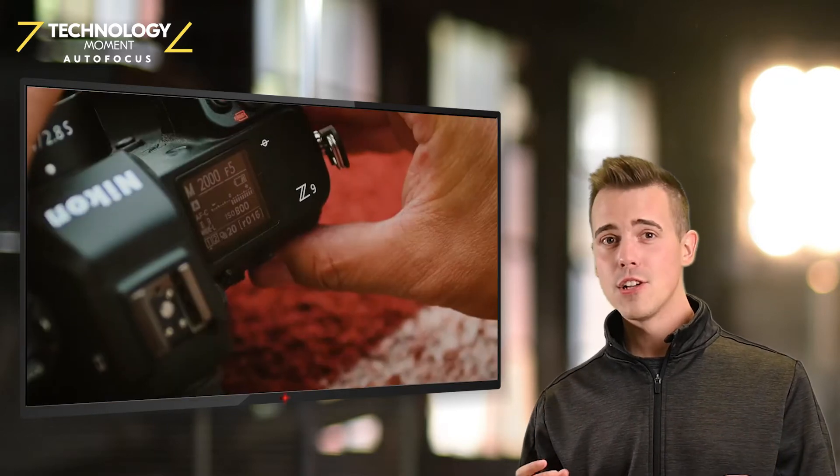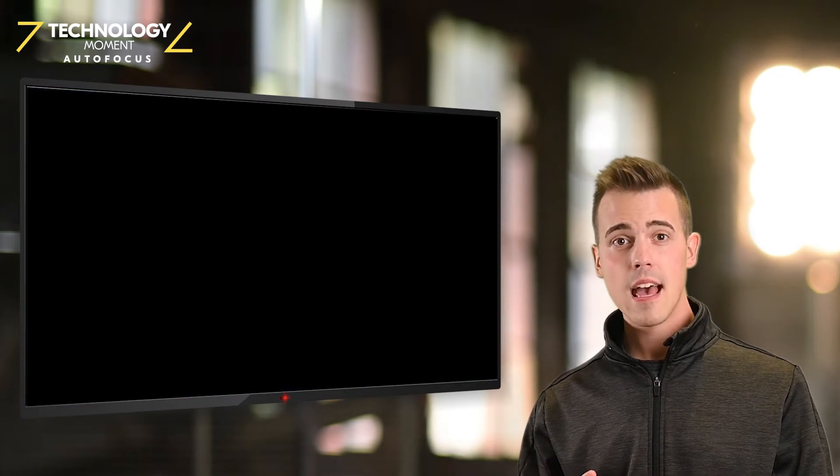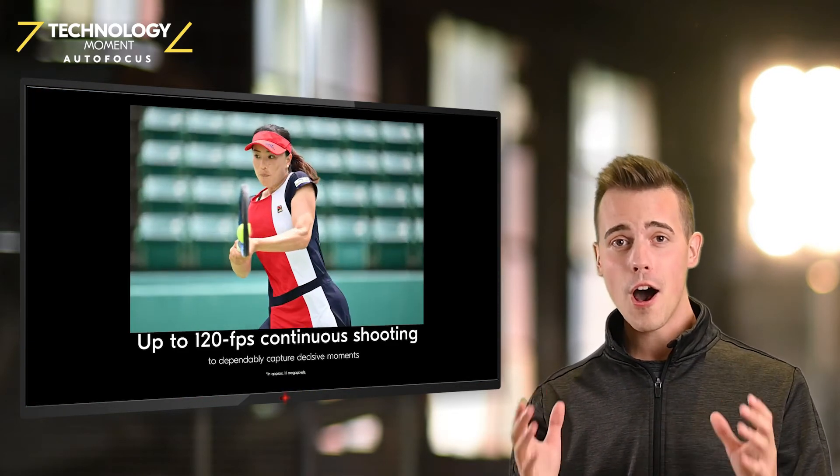And if you need even more, switch to the C120 and you'll get 11 megapixel JPEGs at 120 frames per second, still with full autofocus.